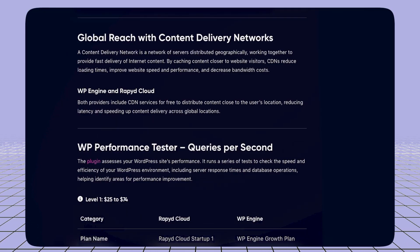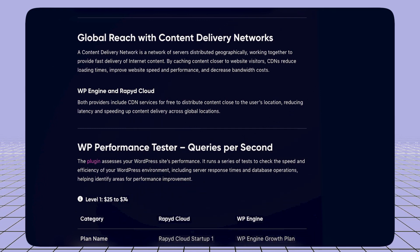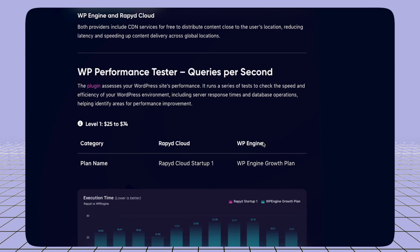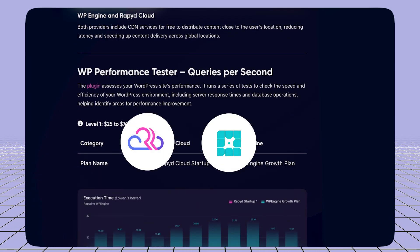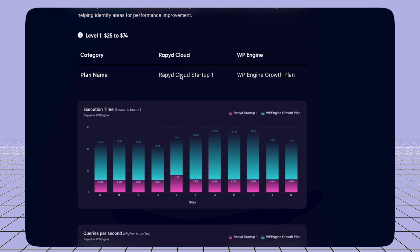Now let's look at some performance experiment results that RapidCloud has already done. I'll give you all the links in my description so you can check them out yourself if you'd like to see more details. Let's first go with the WP Engine and RapidCloud comparison. If you scroll down to the performance feature face-to-face section, you will understand.